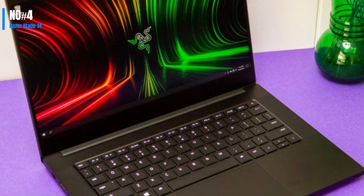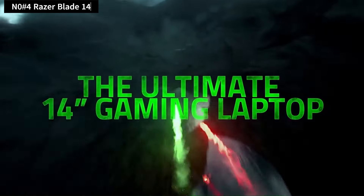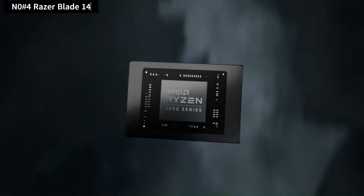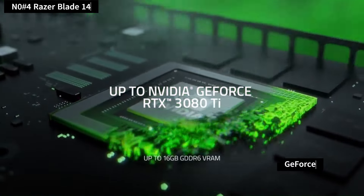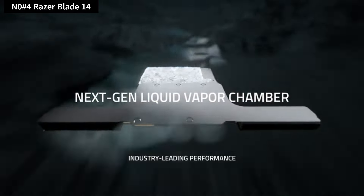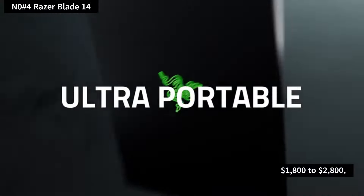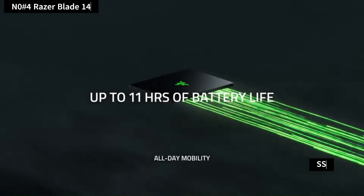Number 4: Razer Blade 14. The 14-inch Razer Blade offers a perfect balance between screen size and weight, making it preferable over other options. It features top-notch components like the AMD Ryzen 9 5900HX CPU and GeForce RTX 3070 or 3080 GPU, catering to high-performance needs. The laptop comes in different configurations ranging from $1,800 to $2,000, offering various display resolutions and GPU options.